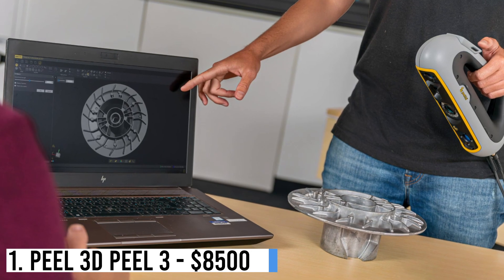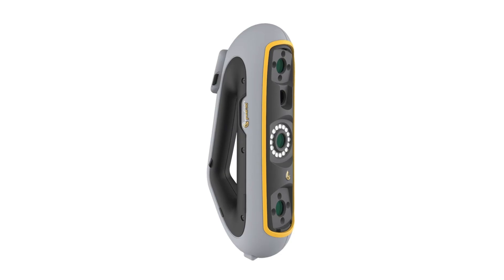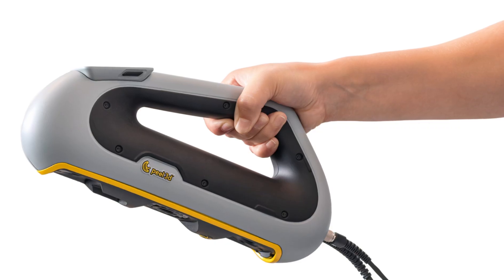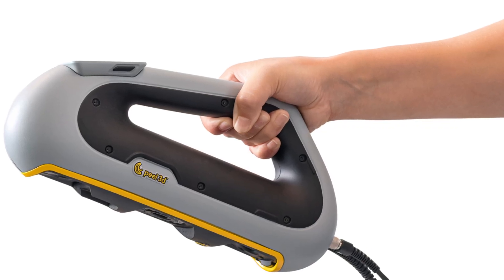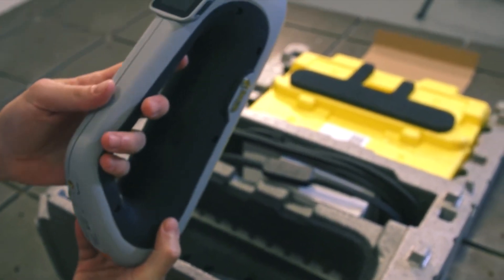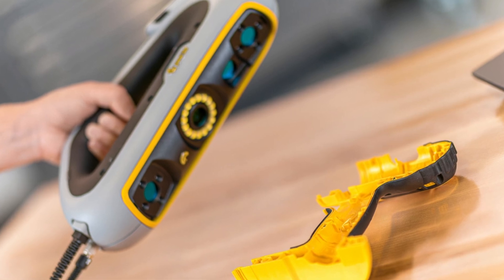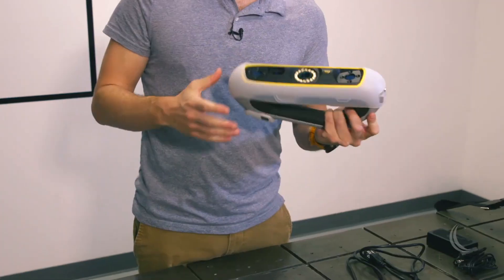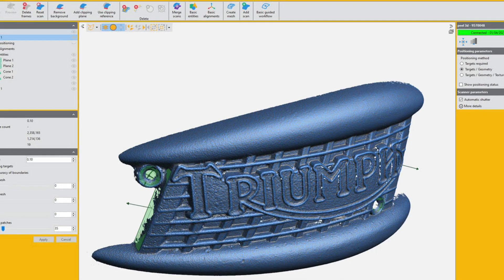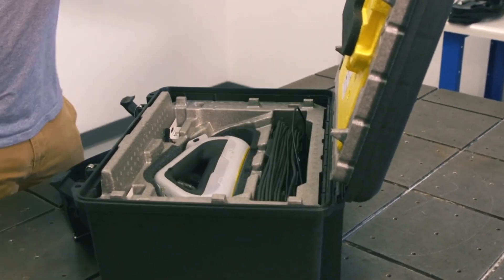Number 1: Peel 3D Peel 3 — $8,500. Peel 3D, a Createform subsidiary, launched the redesigned Peel 3 scanner. It delivers enhanced accuracy, improved usability, and features like an ergonomic design, haptic feedback, and an intuitive touch screen. These advancements aim to benefit both beginners and experienced users, ensuring precise scans. Additionally, the Peel 3 CAD version is available with proprietary Peel CAD software, offering a complete solution for reverse engineering.